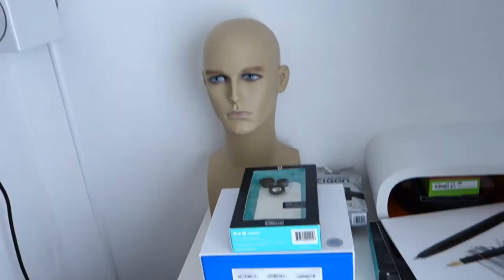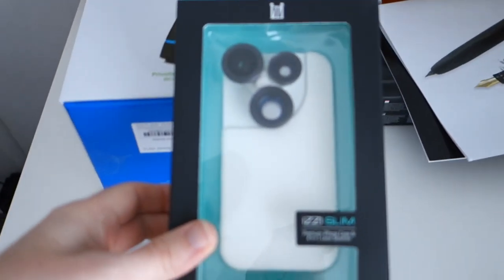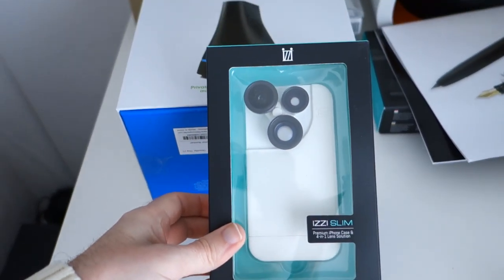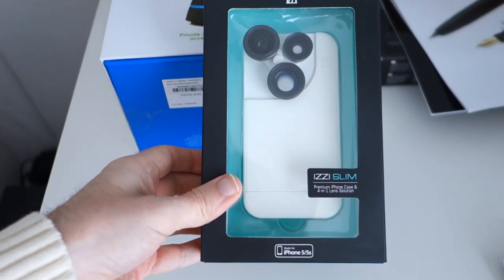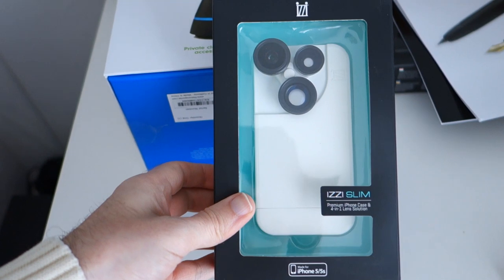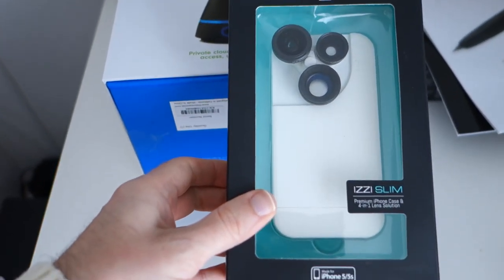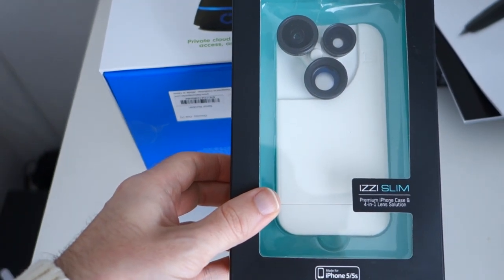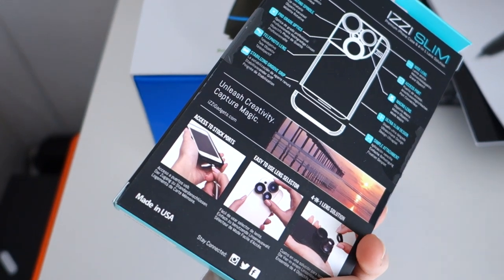Back to today — I had some deliveries arrive the other day and these are they. I've got this; I haven't heard of this brand before. It's called Izzy, and this is an Izzy Slim. It's a case for the iPhone 5s or iPhone 5 and it's got lenses built into it as well — you can rotate those lenses. Not sure how comfortable that's going to be to carry around but it certainly looks like a very interesting case. I'm going to be testing that out over the next few days.